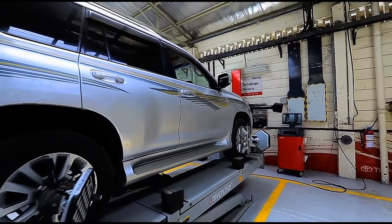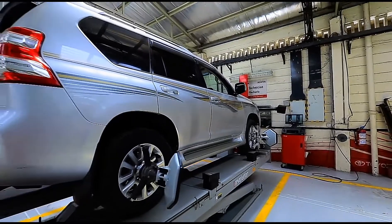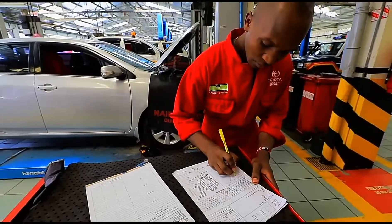After that has been done, our team will raise what we call a job card, which will be used by the technicians inside the workshop for them to repair the vehicle as per the voice of the customer.